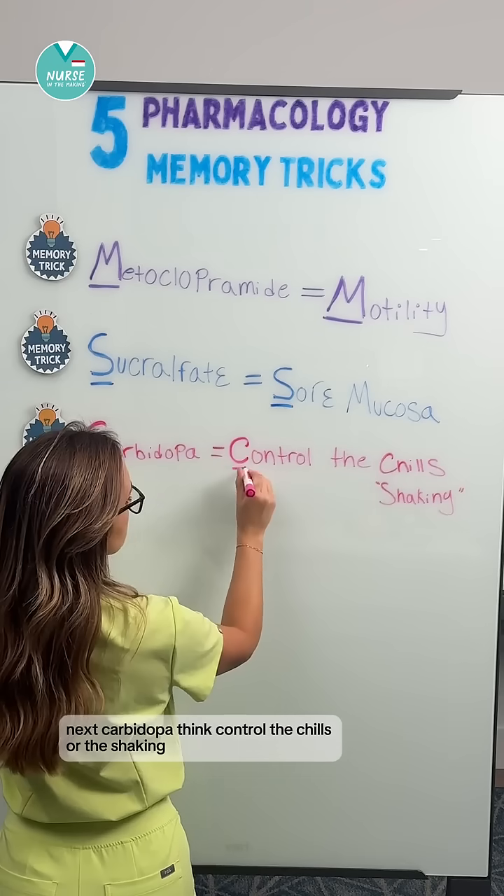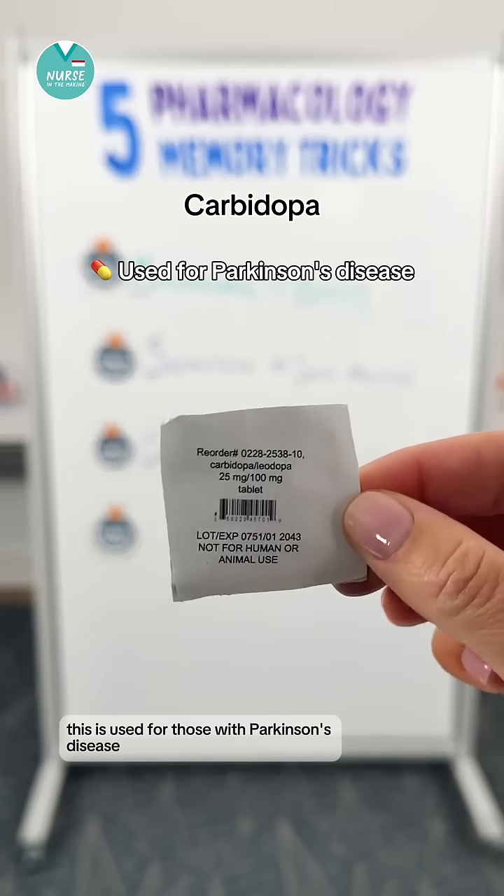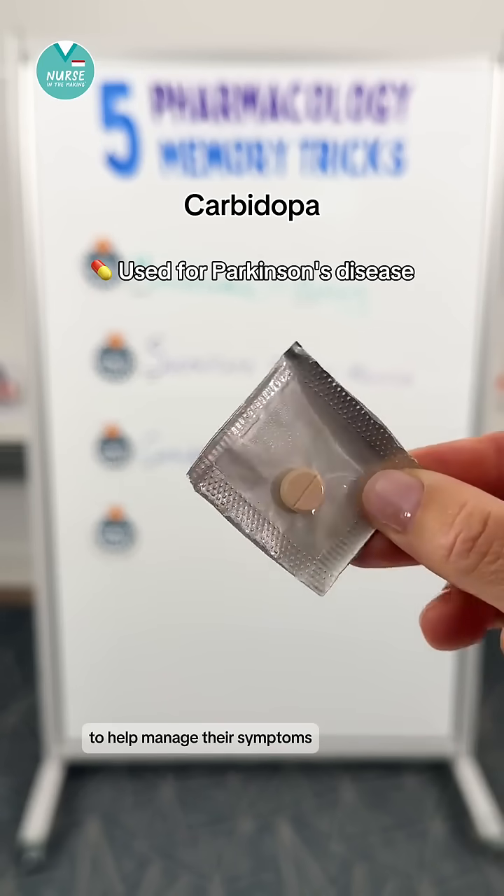Next, carbidopa — think control the chills or the shaking. This is used for those with Parkinson's disease to help manage their symptoms.